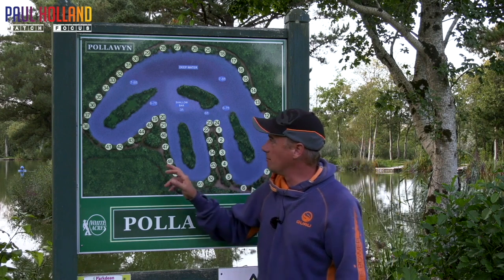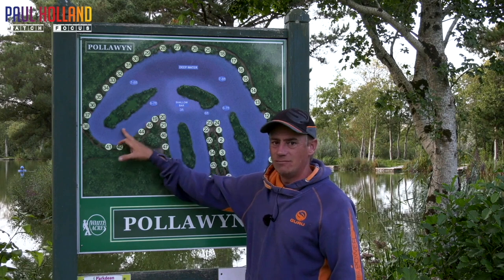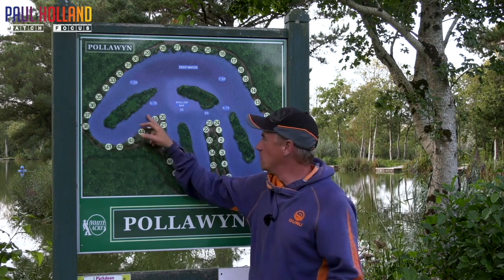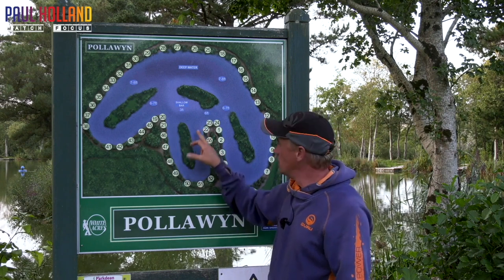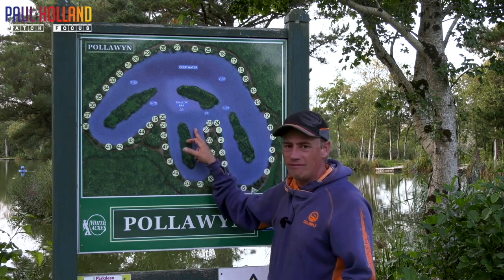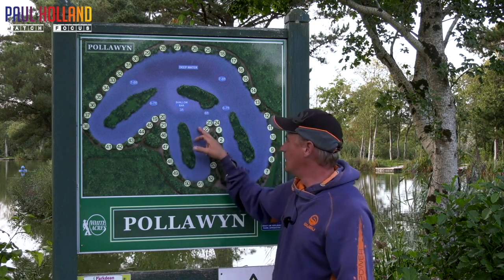Starting off with the arms, from sort of peg 41 round to 19, I would say average depth is about 5 to 5.5 foot. Then when you come down from 21 all the way round to 22, it's a very similar depth here — about 5 to 5.5 foot down the middle. Maybe a bit shallower in areas.